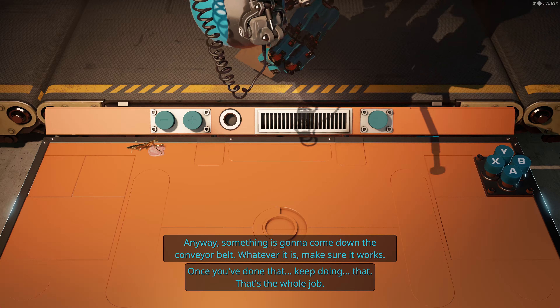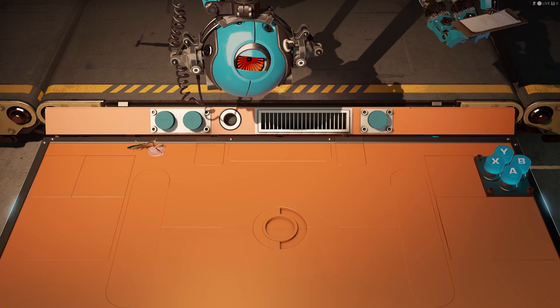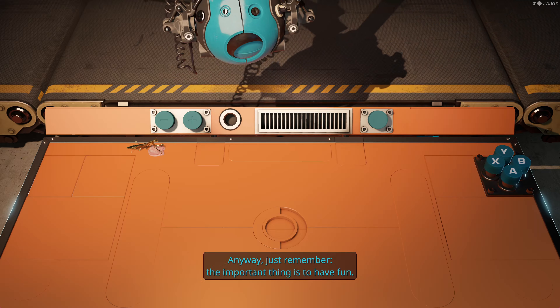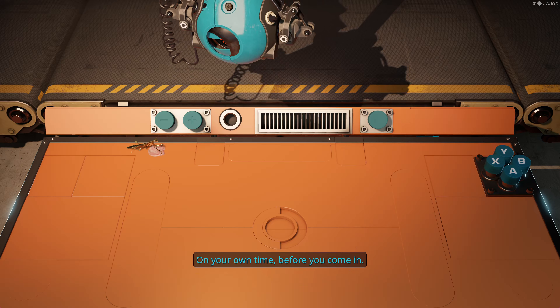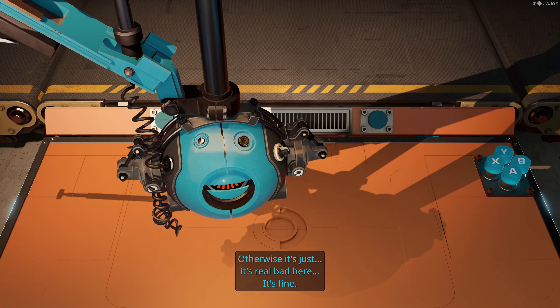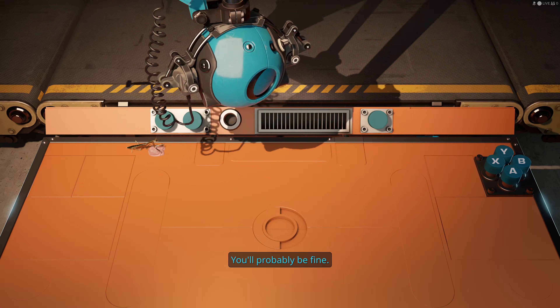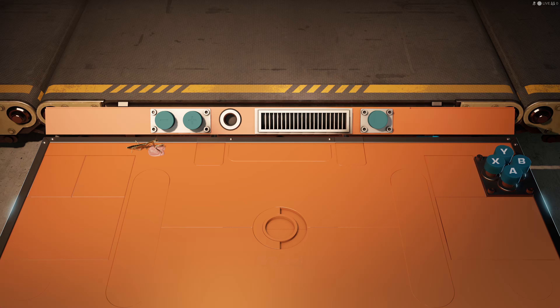Something is gonna come down the conveyor belt, whatever it is. Make sure it works. Once you've done that, keep doing it. Just remember - is to have fun on your own time before you come in. Otherwise, it's real bad here. Good luck.